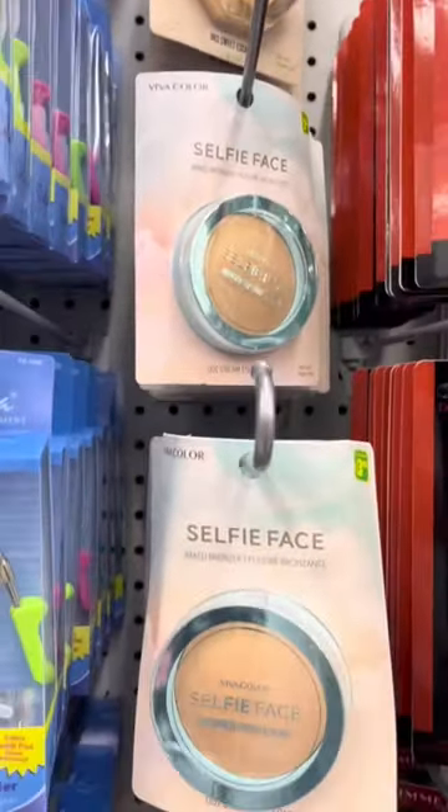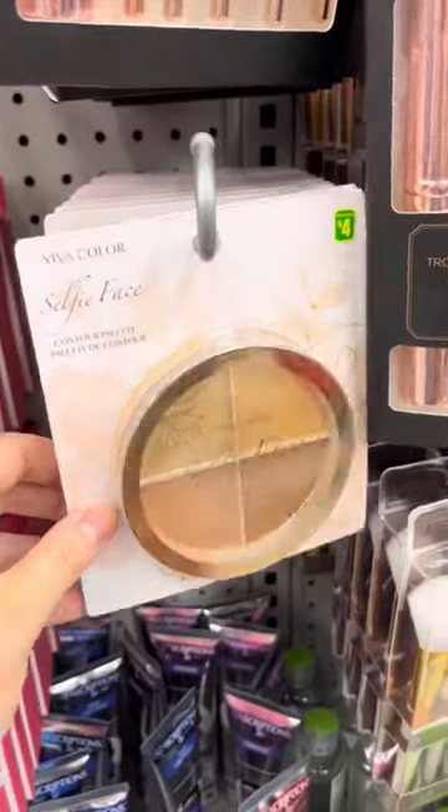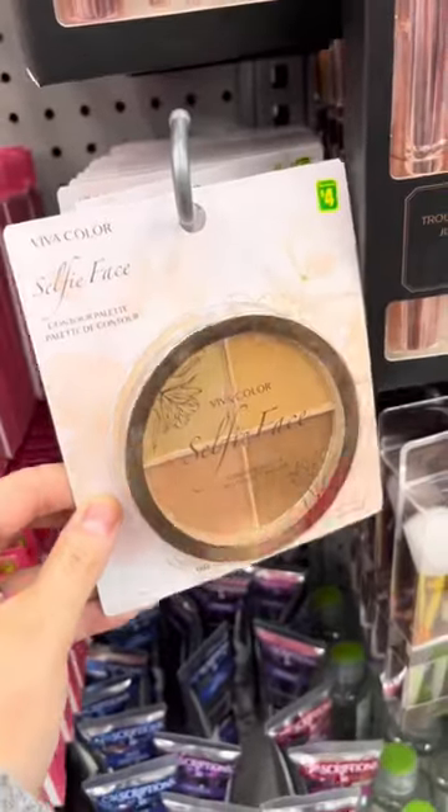Let's check out this week's Dollarama beauty finds from this brand called Selfie Face — they have these bronzers and highlighters. This actually looked really pretty. There was also a contour palette, although I'm not sure how well this would work.